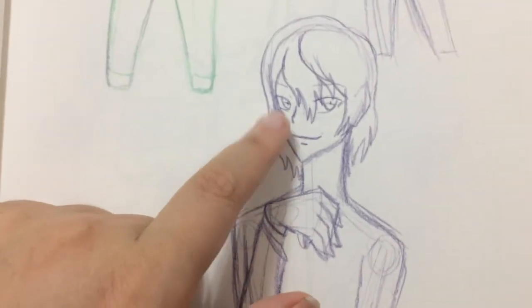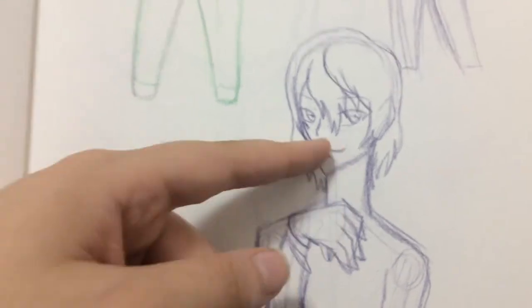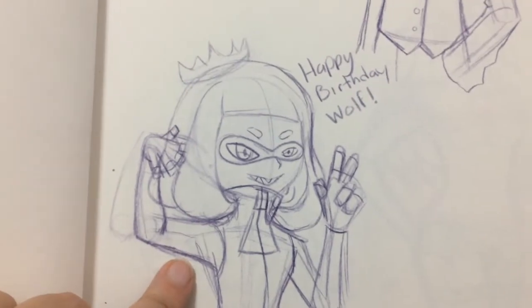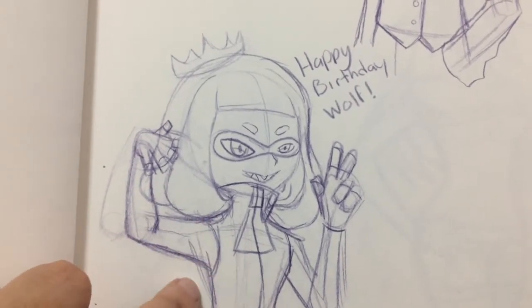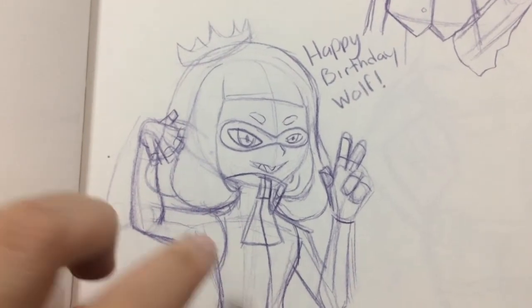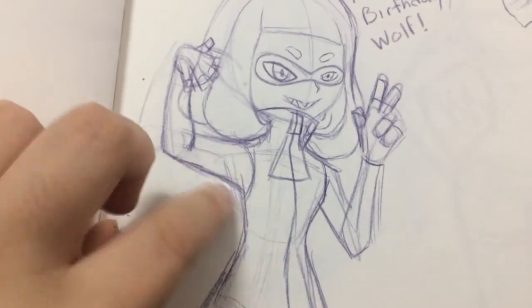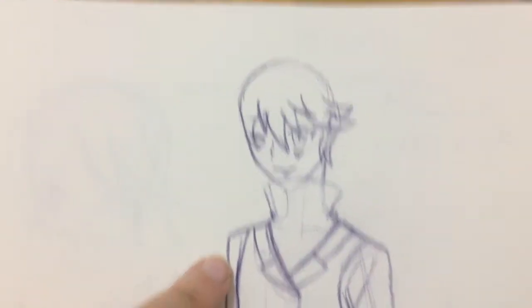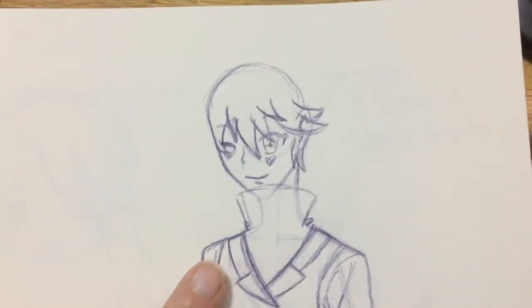I wasn't happy with how Akechi's face turned out — I'm not a fan of it. If anybody else likes it, that's fine, but I'm not a fan. And then we've got a picture of Pearl from Splatoon 2 for Lone Wolf's birthday, because he loves Pearl — Pearl's his favorite — so I drew him Pearl for his birthday, which was the third. And then we have an unfinished sketch of Shiro, because I never finish any of my sketches.